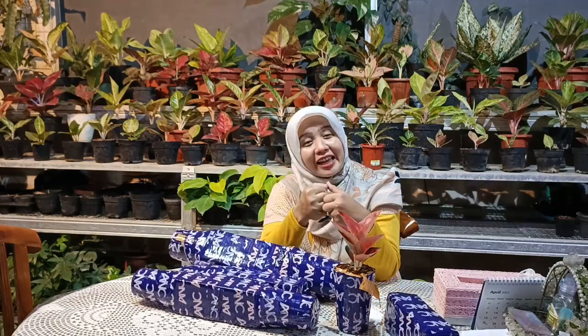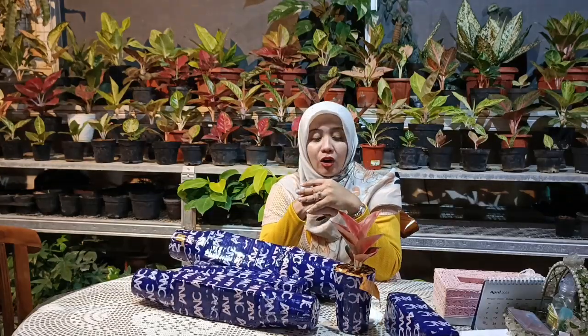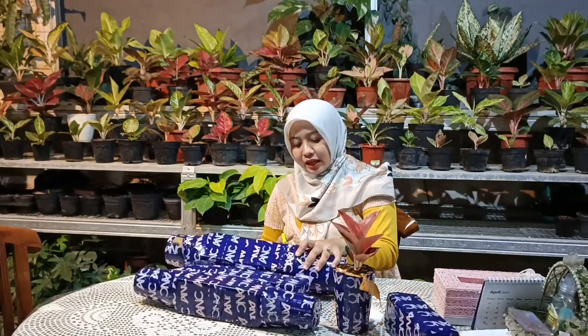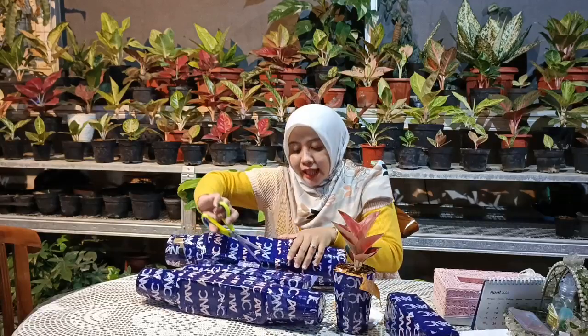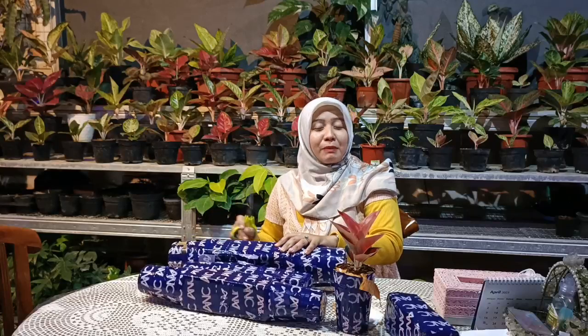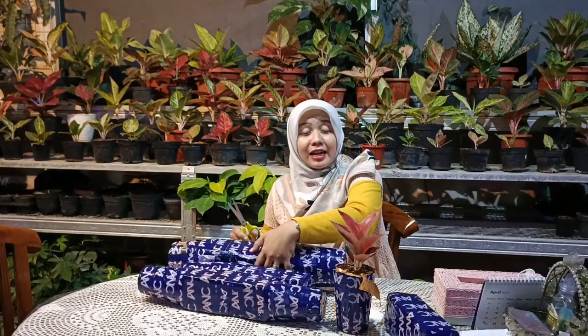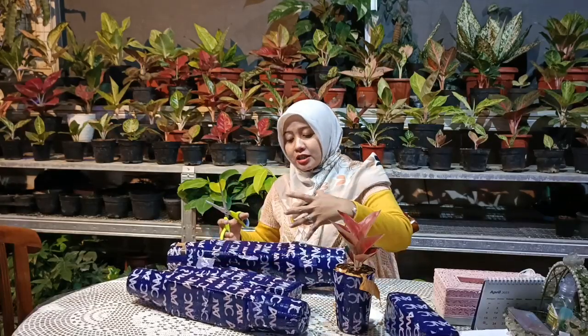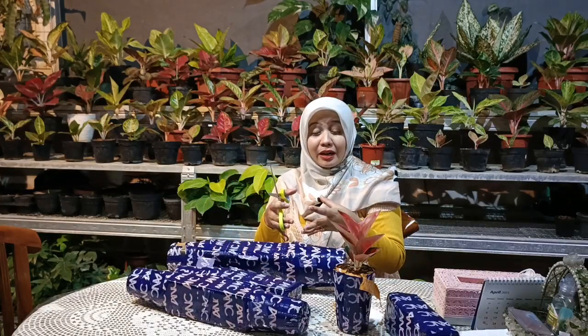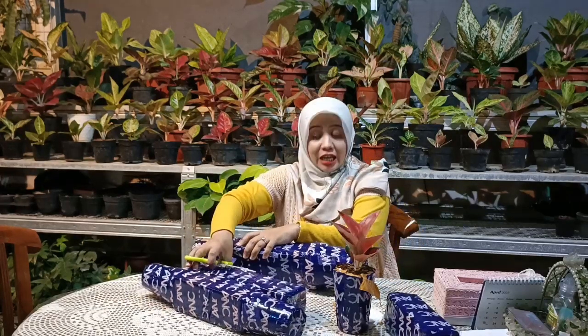Para nurseri biasanya selalu mencampurkan media tanam kokovit. Kalau kokovit itu dalam kondisi lembab akan mengikat air, jadi jangan khawatir aglonemanya kekurangan air. Lain halnya bila sahabat indah menerima aglaonema tanpa menggunakan media tanam. Biasanya kalau beli banyak, para seller menggabungkan beberapa tanaman menjadi satu pot agar memudahkan dan menghemat biaya ongkos kirim.